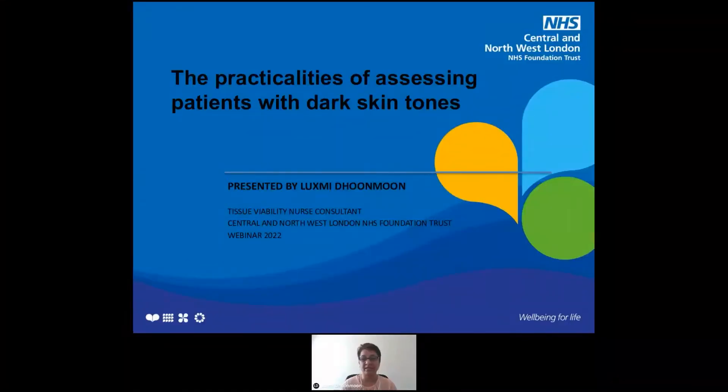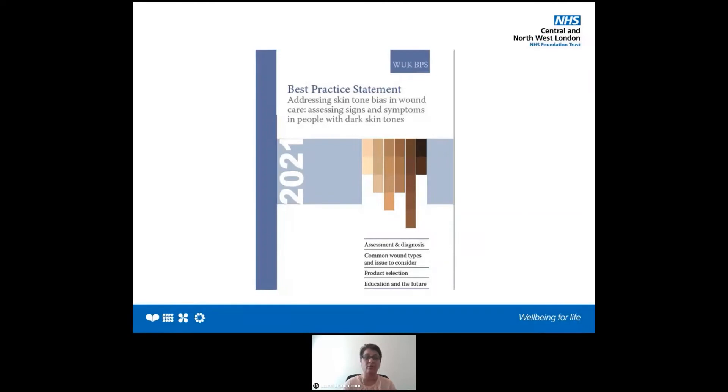Good afternoon, everyone, and what a powerful session to follow on. Both the previous speakers have made it very clear why this session is very important, and I'm hoping at the end of today's session, you will be able to go out and reflect on what we're doing and how we can improve our practice. My session follows on the practicalities of how we can put this into daily practice.